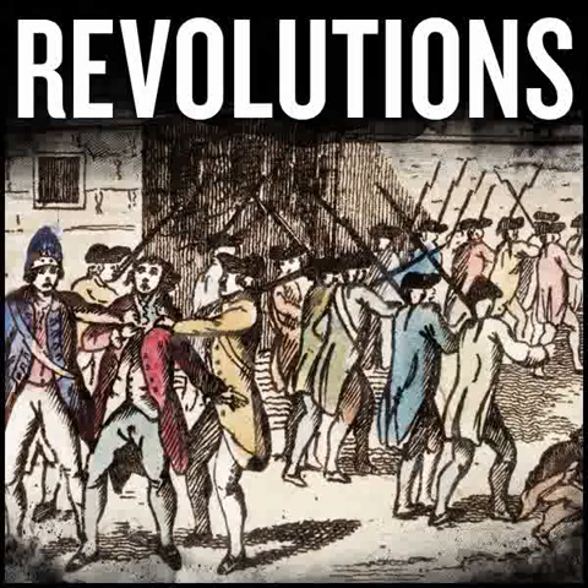Whether you're looking to become an industry expert, passionate about a hobby, or just want to learn something new, I want you to visit lynda.com slash revolutions and sign up for a free 10-day trial. That's l-y-n-d-a dot com slash r-e-v-o-l-u-t-i-o-n-s.